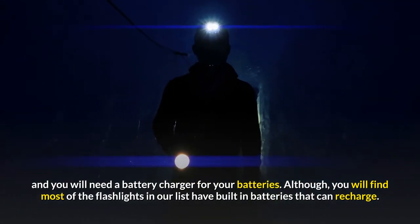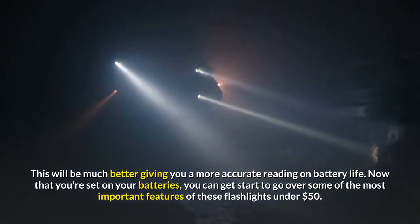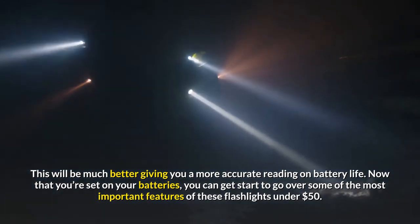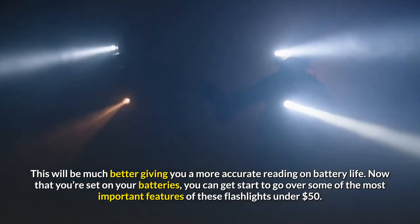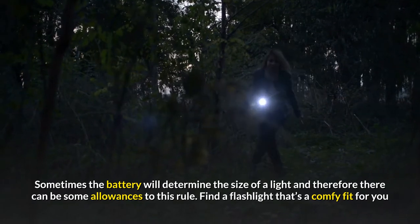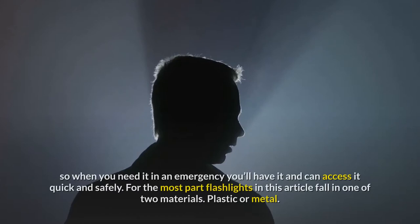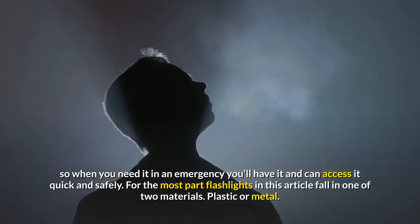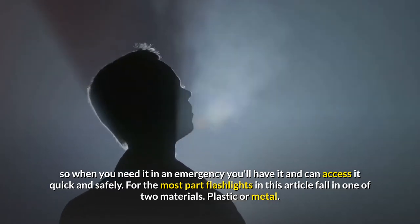Most of the flashlights on our list have built-in batteries that can recharge, which will give you a more accurate reading on battery life. Now, going over some of the most important features of these flashlights under $50: sometimes the battery will determine the size of a light, so there can be some allowances to this rule. Find a flashlight that's a comfortable fit for you so when you need it in an emergency you can access it quickly and safely. For the most part, flashlights in this article fall into one of two materials: plastic or metal.